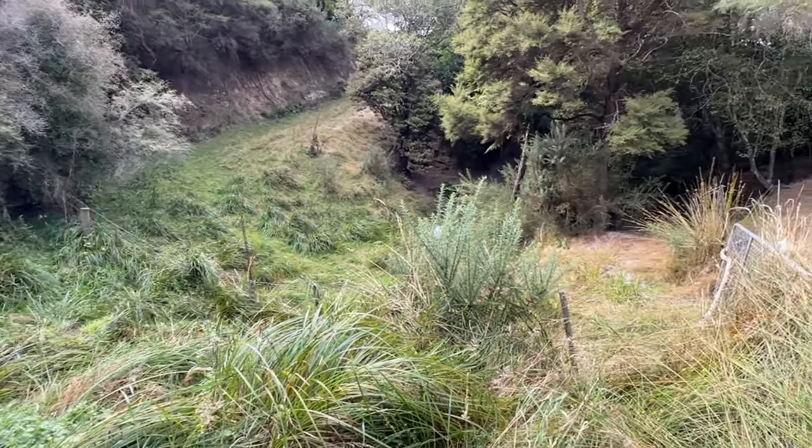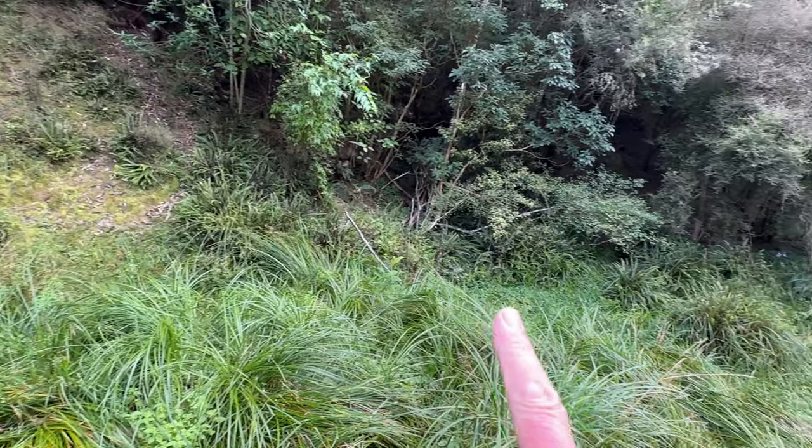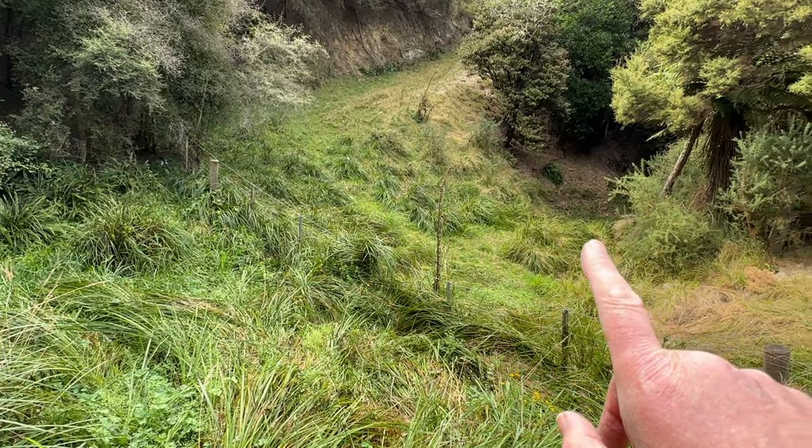And there is a fence line here. The water overflow runs down here when it does overflow, and further down the gully.